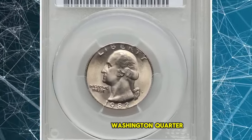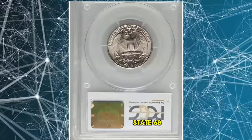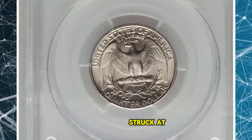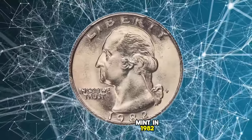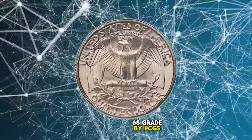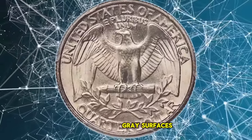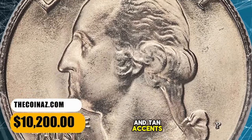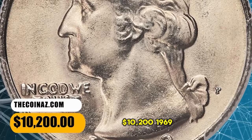1982 P Washington Quarter, graded in Mint State 68 by PCGS. Out of more than 500 million Washington Quarters struck at the Philadelphia Mint in 1982, only two coins have been awarded an MS-68 grade by PCGS, including this one. Radiant pearl gray surfaces are fully struck and effectively flawless with occasional powder blue and tan accents. It fetched a sum of $10,200.